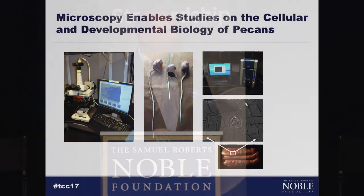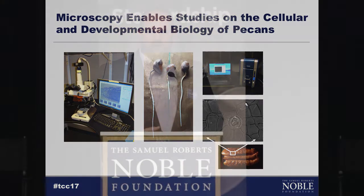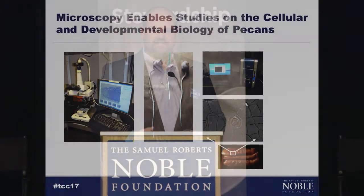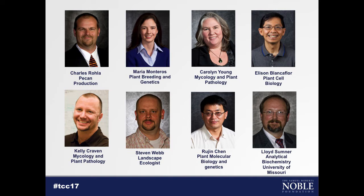Another exciting project is working with Ellison Blinkenford on the root system. To me, the root system is our foundation — if we have a better understanding of it, we can grow trees better and get them into production faster. Ellison and I are starting a couple of projects this year looking at root systems. He also has powerful microscopes in his lab that can look inside cells and tell us their functions. Our team is a diverse group; most of these individuals have no background in pecans, so they come to this area open-minded and with expertise that we don't have in the pecan industry.